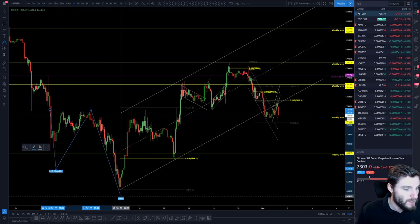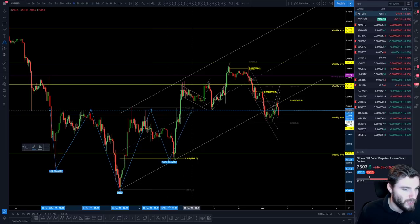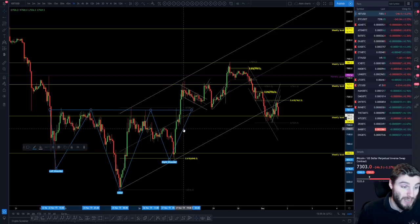We had our left shoulder, the head, and then we saw the right shoulder come in. The right shoulder was at the 618 retracement level, just adding another level of confluence as a reason to buy this 6,900 level.